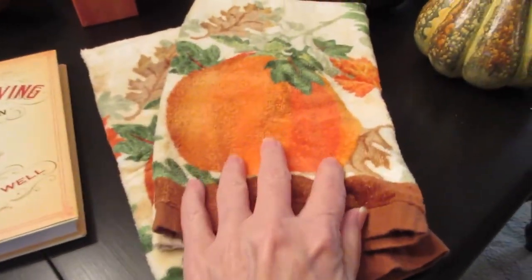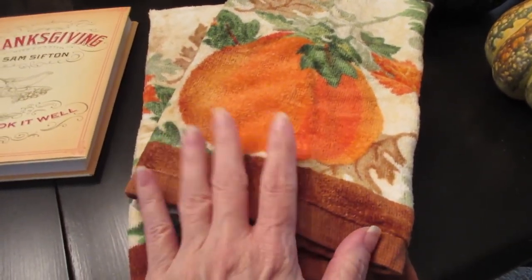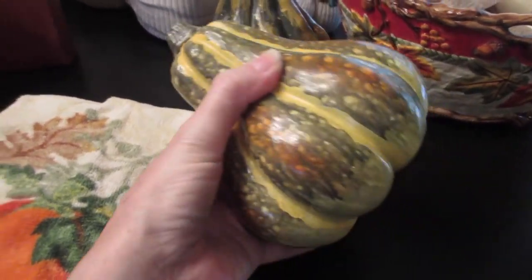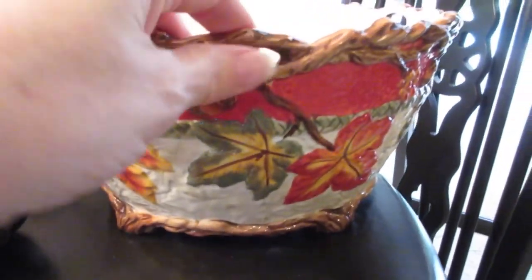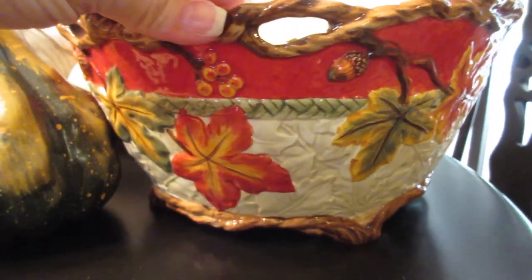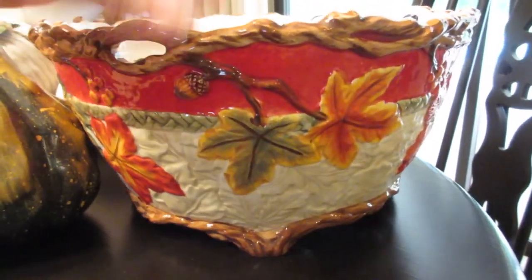Moving back over here — of course, dish towels. I really like the colors of these, so they'll probably hang from my stove handle. I picked up these two gourds at a garage sale; I like them because they add more color dimension — not just orange, there's some green and yellow too. My friend Meb had a garage sale and I purchased this bowl from her. It's really pretty and I thought it would be nice for a floral arrangement, or you could even put mashed potatoes in it.